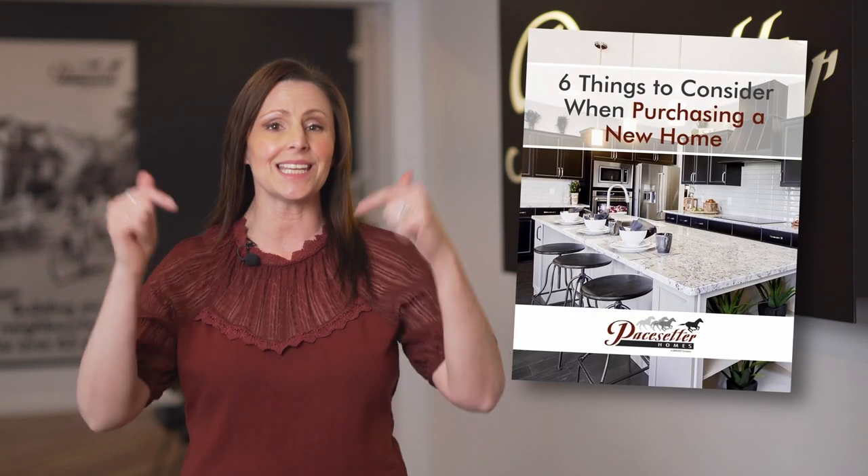And also be sure to download our six things to consider when purchasing a new home, linked in the description below.